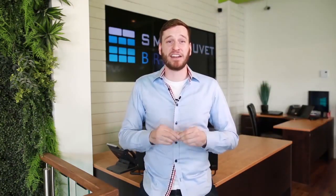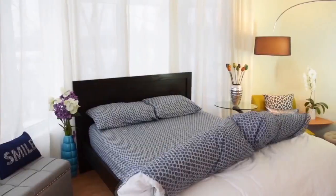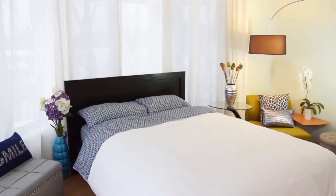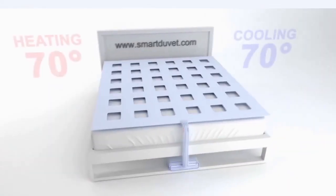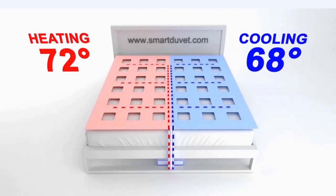We spend on average eight times more time in our beds than in our cars. But for some reason, our cars have climate control and can now park and drive themselves, while our beds have stayed the same for hundreds of years. At Smart Duvet, we believe it's time for our beds to catch up to the 21st century. Introducing the Smart Duvet Breeze, the world's first dual-zone, climate-controlled, self-making bed.